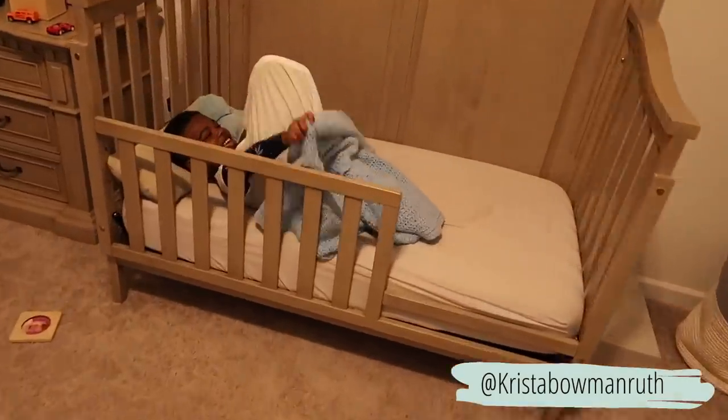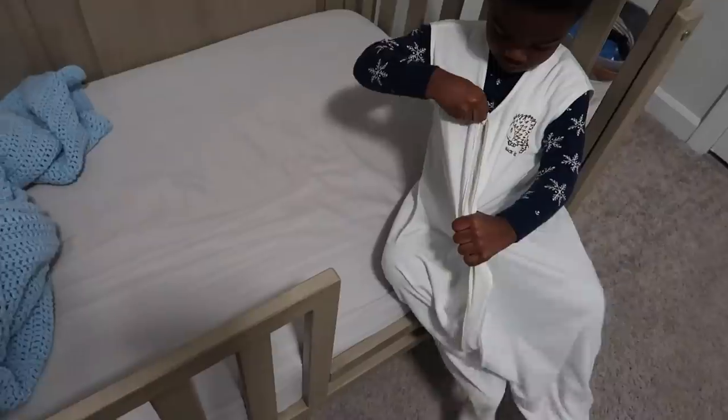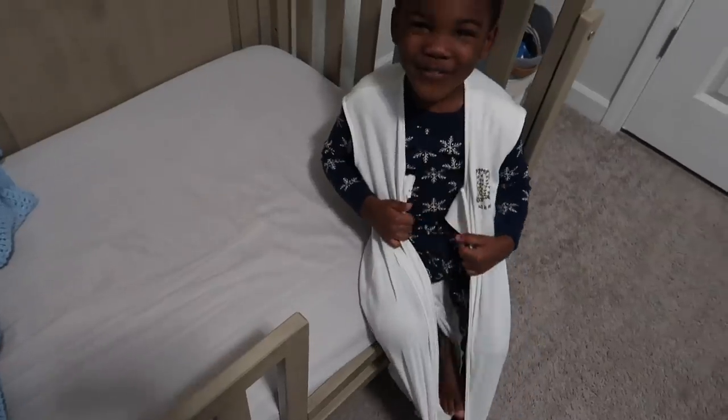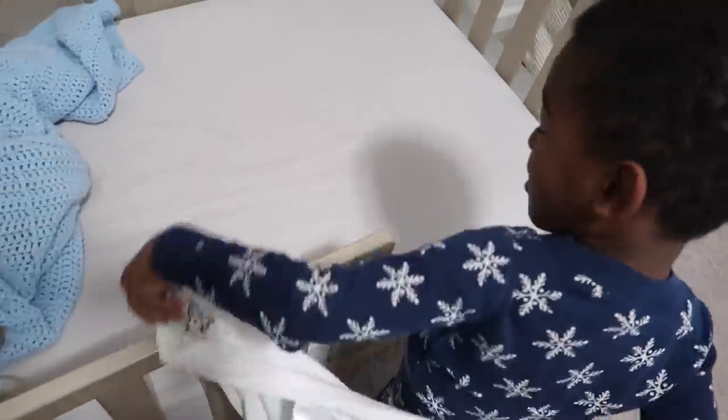Good morning! Are you ready for your big boy bed today? Yeah! You're gonna have a big boy bed. Are you so excited? So excited. It's a big boy bed!